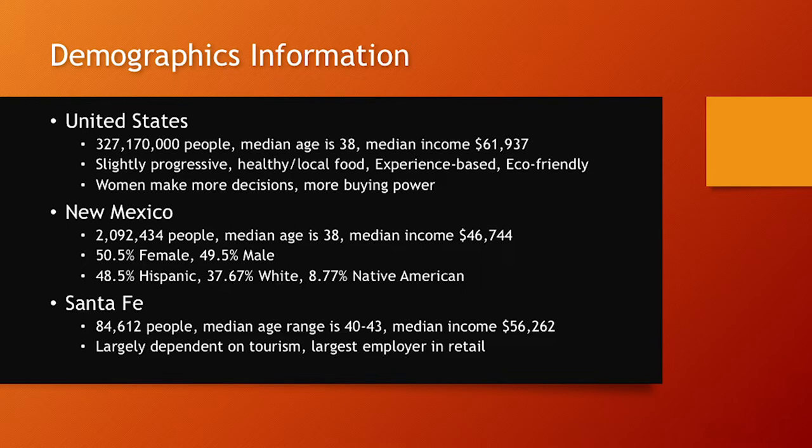We researched the state and the country. The United States has over 327 million people with a median age of about 38 and a median income of about $61,937. The population overall has a tendency to be slightly more progressive, with greater consciousness towards healthy and local food options, experience-based options, and an eco-friendly mentality. There's also a tendency for women to have more buying power than men.